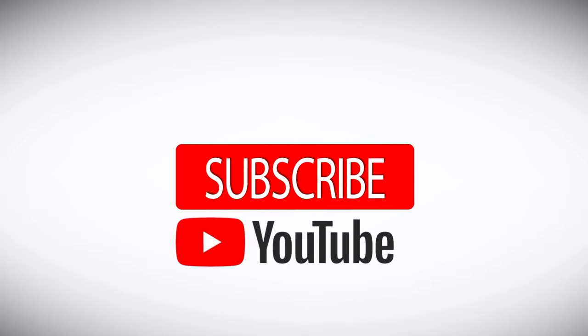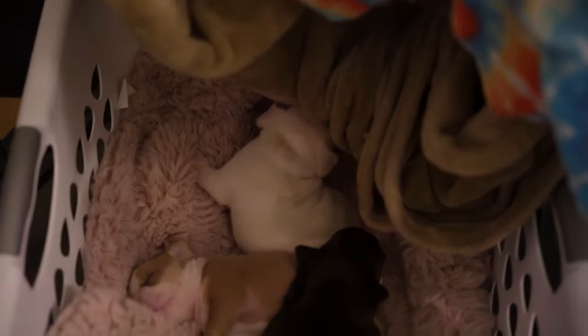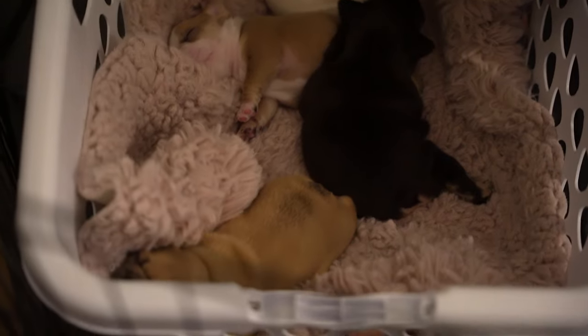It is that time again. As you all know, we got the Frenchie puppies back. The Frenchie puppies are now just a little over four weeks. They're now in our possession, so it's now time to start the fun stuff.